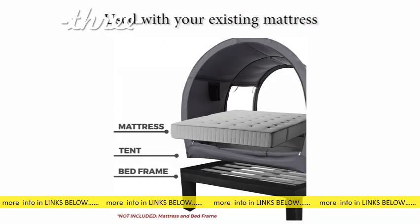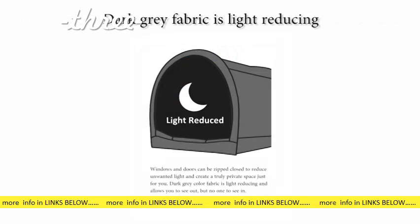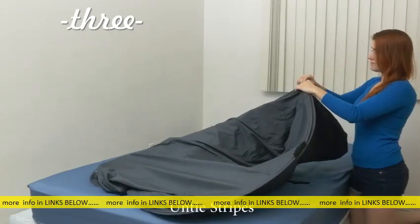Used with your existing mattress. Breathable fabric, soft touch, dark gray fabric, loose webbing, unstick velcro, and untie stripes.